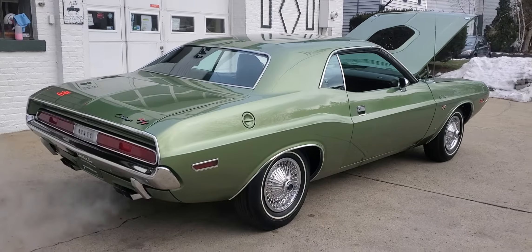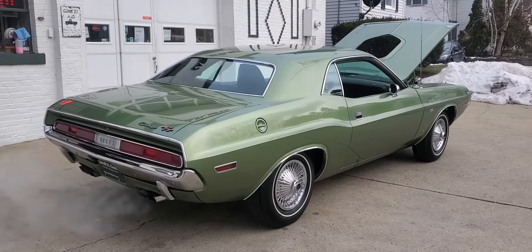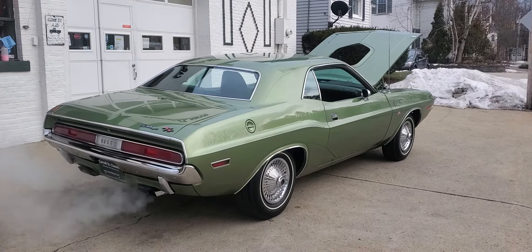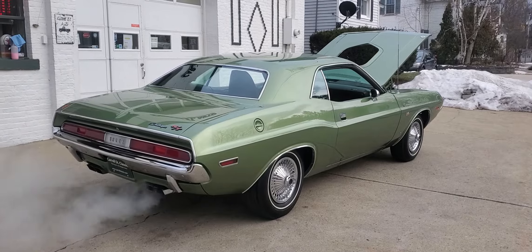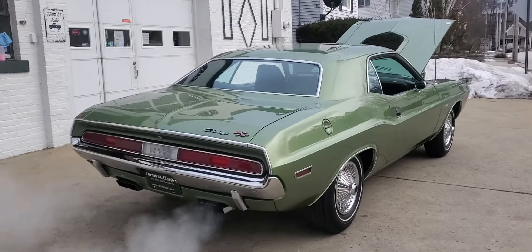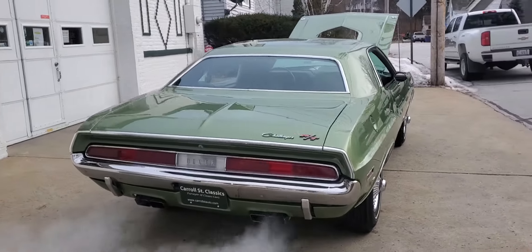Hey, this is Rolly Cassidy back at you with the 1970 Dodge Challenger 446 Pack, V-code, pistol grip 4-speed, N96 shaker car that's been fully restored. We've got it outside running. This car has received a full rotisserie restoration.